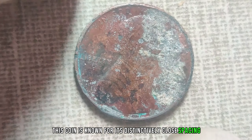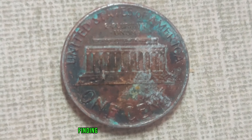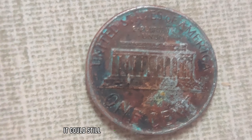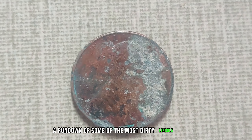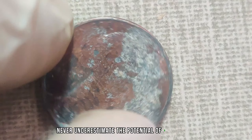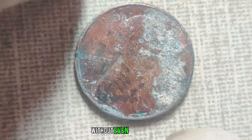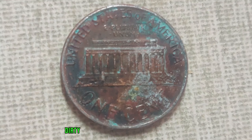Let's not forget about the 1992 close AM penny. This coin is known for its distinctively close spacing between the letters A and M in 'America' on the reverse side. Finding one of these in circulation might seem like finding a needle in a haystack. But if you do, even in a less-than-perfect state, it could still command a significant premium. Never underestimate the potential of a dirty coin hiding in plain sight — who knows, you might just be sitting on a fortune without even realizing it.